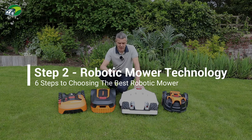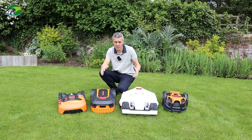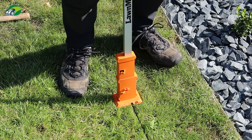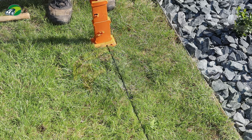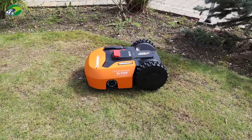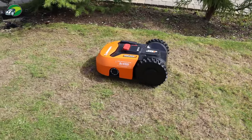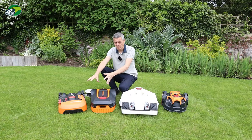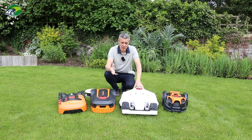Point two is the navigation technology used in your robotic lawnmower. There are essentially three types. The first is the traditional boundary wire — you run a wire around the perimeter of your lawn so the mower knows exactly where not to go. This causes complications if you have a flower bed in the middle, as you have to run the wire out to it, around it, and back to the perimeter for all no-go areas. This technology has been around for many years.